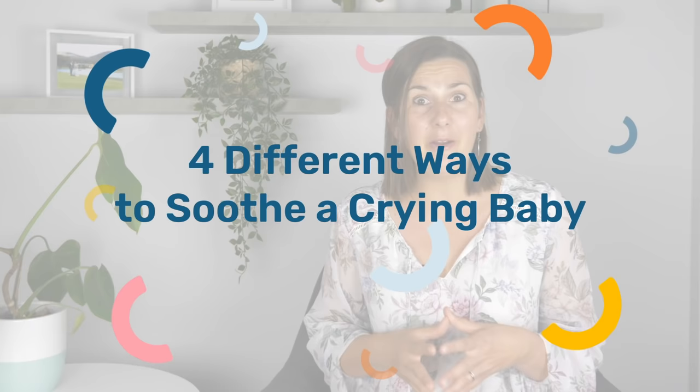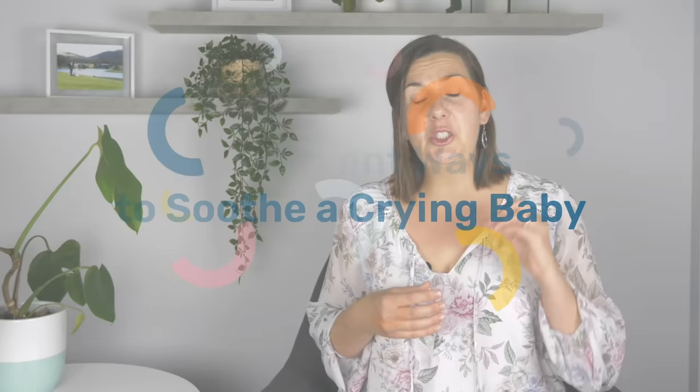So in this video I'm going to share with you four different carrying techniques that you can do with your baby which is definitely going to help soothe them and reduce those cries.